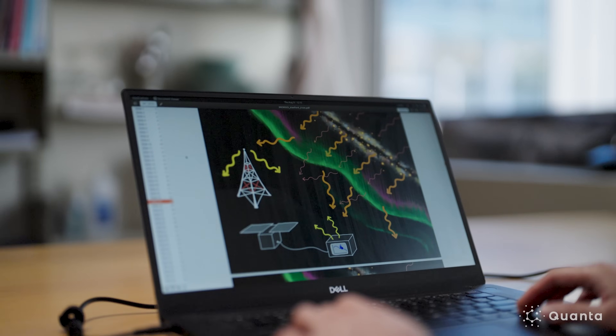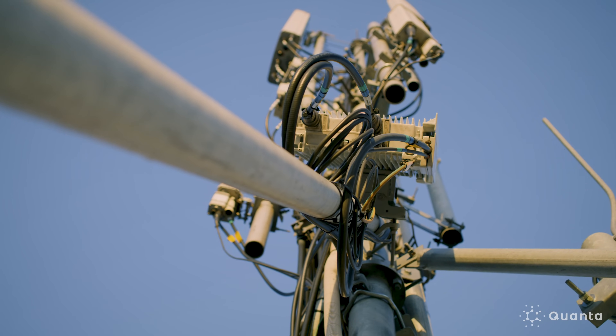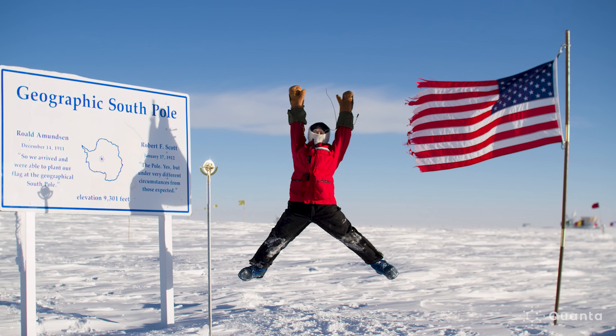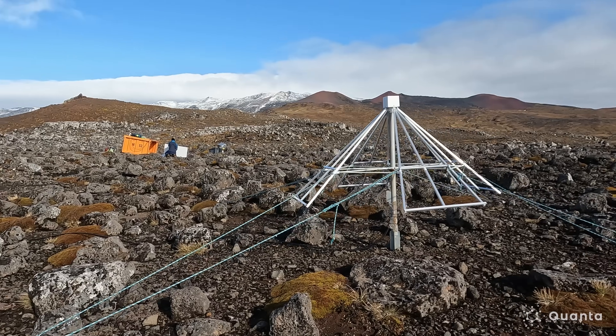One of the greatest challenges of observing in the radio is that there's all sorts of interference at radio wavelengths created by humans — FM radio, AM radio, TV towers, cell phone towers, all sorts of stuff. So we often end up in strange places out in the middle of nowhere where it's quite literally radio quiet, so that we can get a better view of the sky.